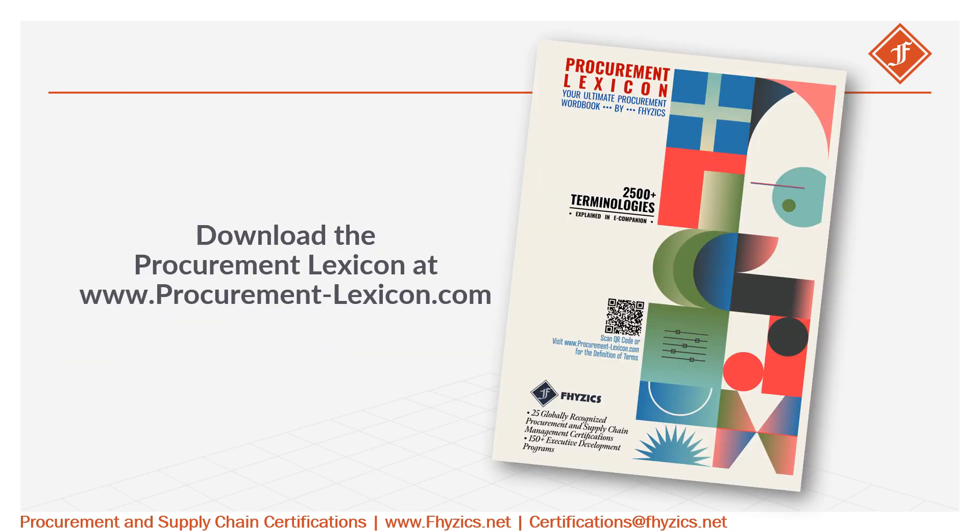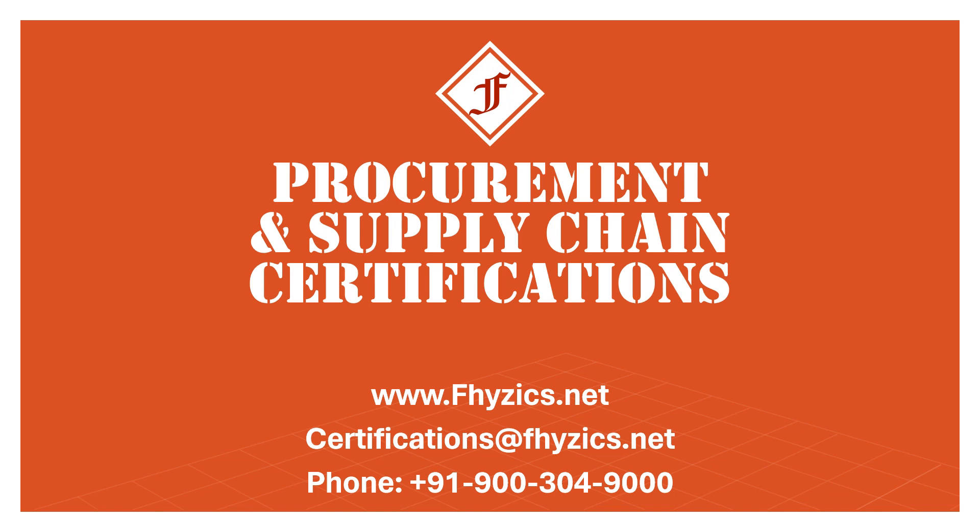To explore all the 2,500-plus procurement terminologies, download the Procurement Lexicon at www.procurementlexicon.com. For globally recognized procurement and supply chain certifications, please visit www.fhyzics.net.